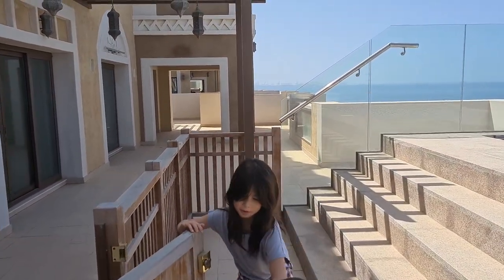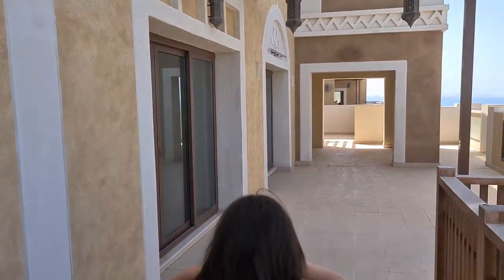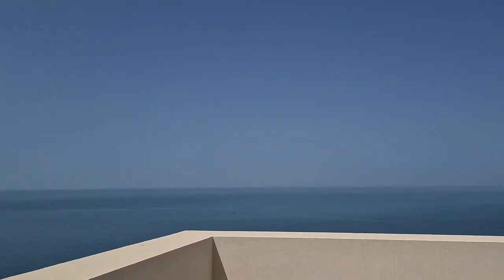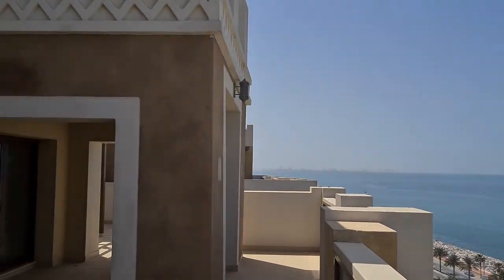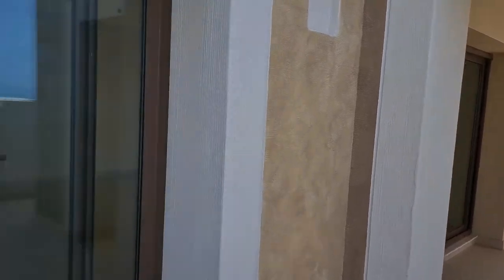This is all the terrace, and we're going to go inside to have a look at the rest of the place with Eve and Daenerys. But the view is amazing — unobstructed ocean view. You can't really get that anywhere, and they're not going to build anything above us. This is all part of the unit. There are two floors. Let's go inside.